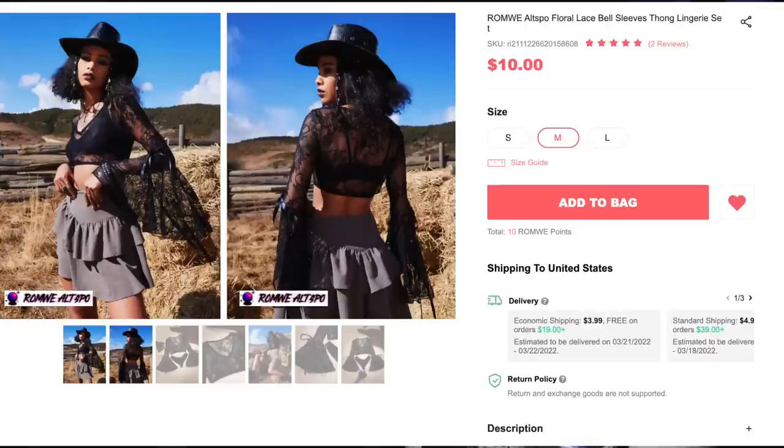Next up, we have the Romwe Altspo Floral Lace Bell Sleeve Thong Lingerie Set for $10, and I got size medium. Anything with sleeves like this captures my attention instantly, so I had to have it. I love the lace pattern on this — it's very pretty — and I love the sleeves. I love how they flare out from the elbow. There's so much material, and I also like that they have black ribbons attached to each one. They don't do anything; they're literally just sewn on there. But they look nice. The only thing is I wish it was a little bit more stretchy, but I'm really happy with this top. It looks fantastic, and I cannot wait to layer this with dresses, crop tops, t-shirts, you name it.